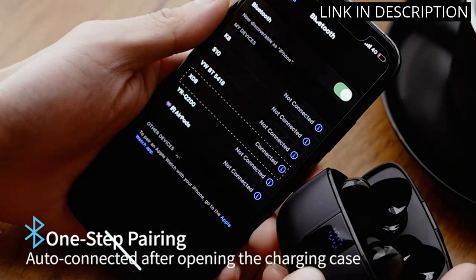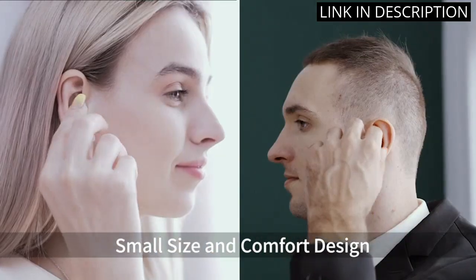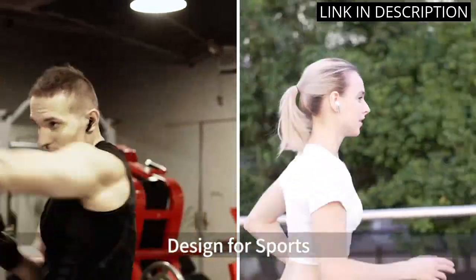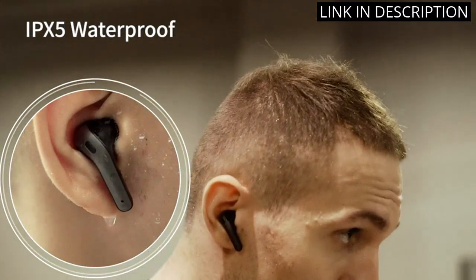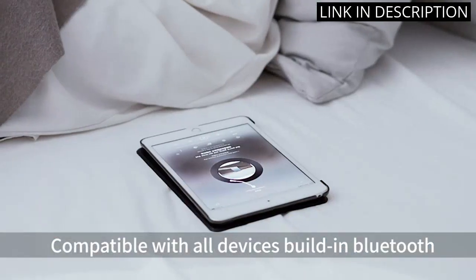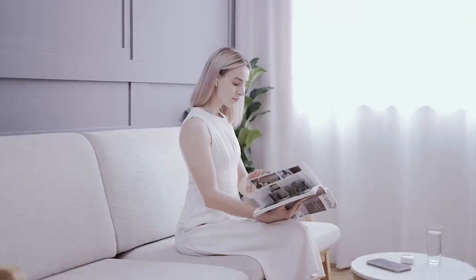The LED power display on the charging case is also a great feature. I appreciate the IPX5 waterproof rating, which makes these earbuds perfect for working out or outdoor activities. The wireless charging case is a game-changer, allowing for easy and convenient charging on-the-go. Overall, I highly recommend the Tagri Bluetooth Headphones True Wireless Earbuds for anyone in need of high-quality and reliable earbuds.